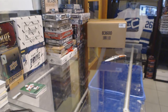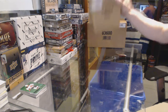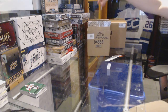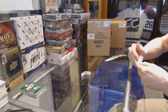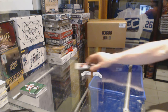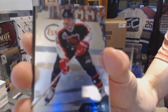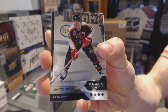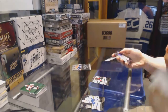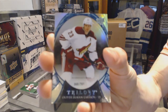So there we go buddy. Let's get you your bonus packs. We've got a 13-14 Black Diamond and a 15-16 Trilogy. The Black Diamond has a Quad Diamond Steve Yzerman - Steve Yzerman Quad Diamond. Sweet. And Trilogy has a Rainbow Blue number 761 Oliver Ekman-Larsson. And it keeps in - so there we go buddy.